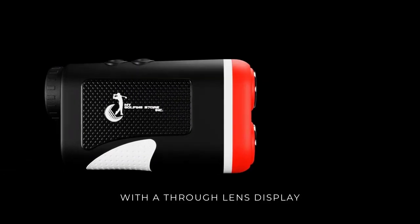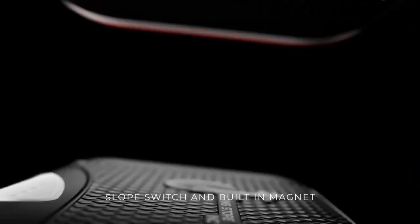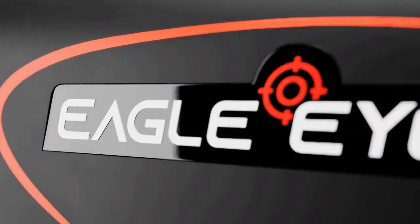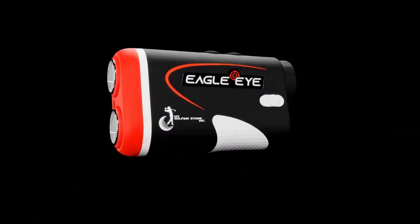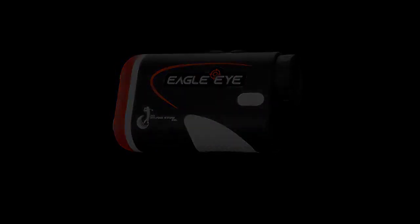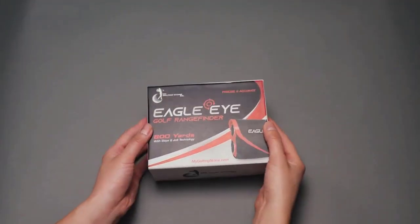The first thing you need to know about Eagle Eye Rangefinder is: be careful with the website you're going to buy Eagle Eye Rangefinder from, because Eagle Eye Rangefinder is only sold on the official website. To help you, I left the link to the official website down below in the description of this video.